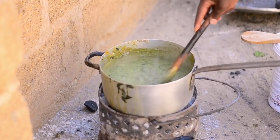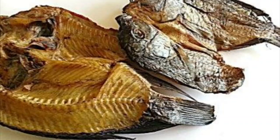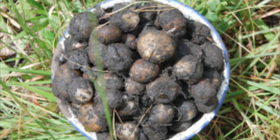Zambia is rich with many indigenous food varieties. Some foods are found in the river, such as fish, others are found on trees and in the ground. One such food found in the ground is chikanda, a wild product.